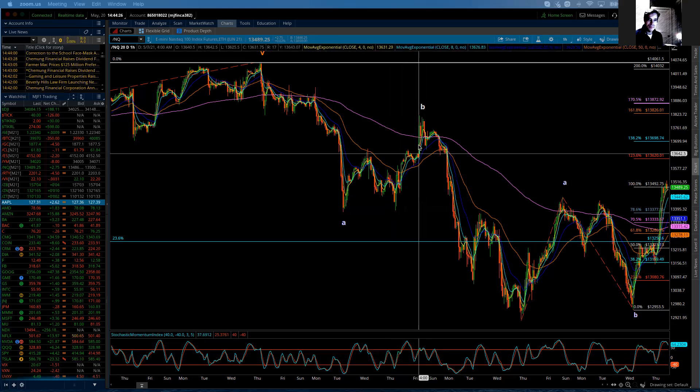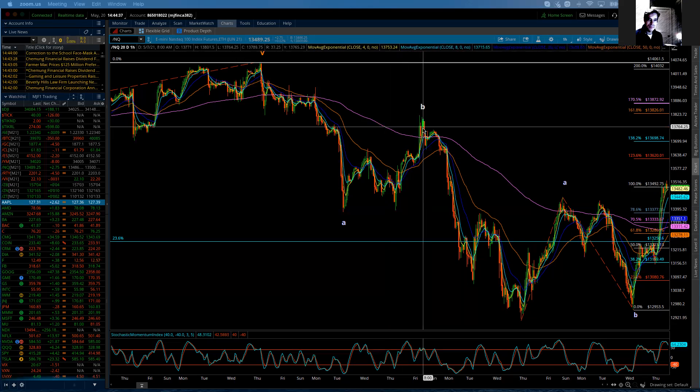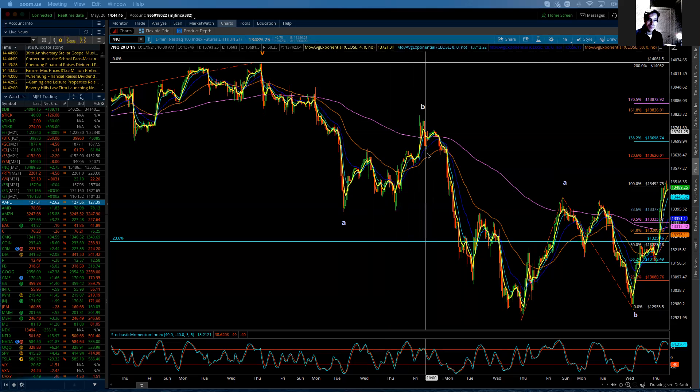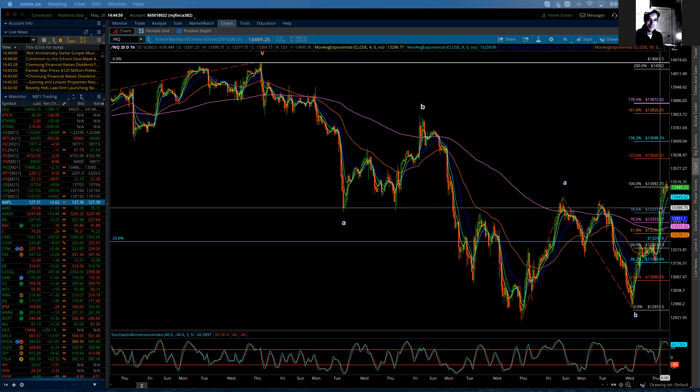In B-waves, they are totally deceptive. They are impulsive — they carry all the characteristics you look for in an impulsive wave. And when they're in their last final leg, which is always a C-wave, because B-waves are going to be a three-wave structure in and of themselves — when they're in that last portion, a C-wave can be very impulsive and just push and push and go and go in either direction.